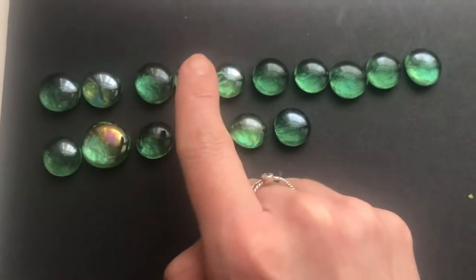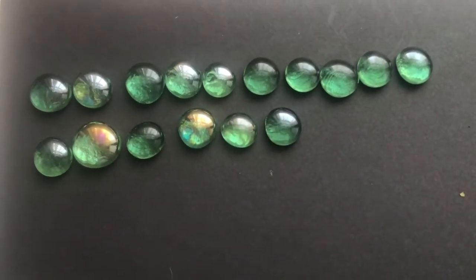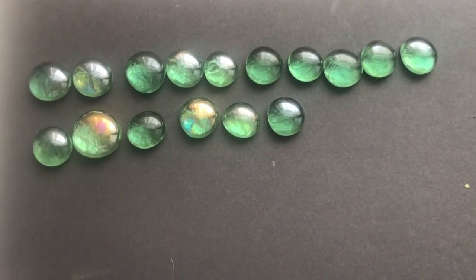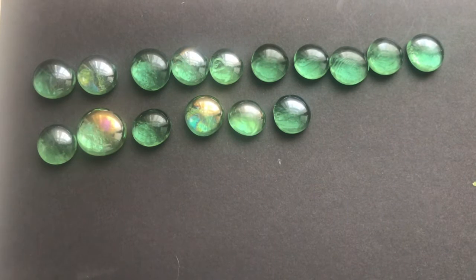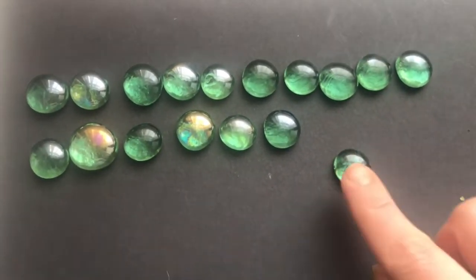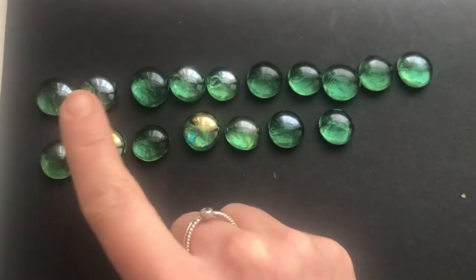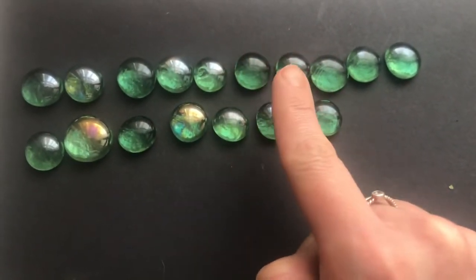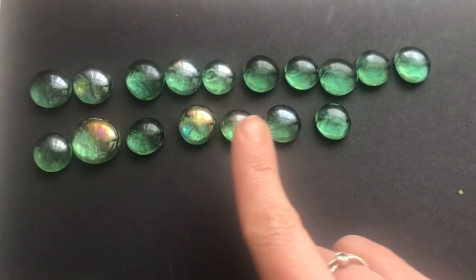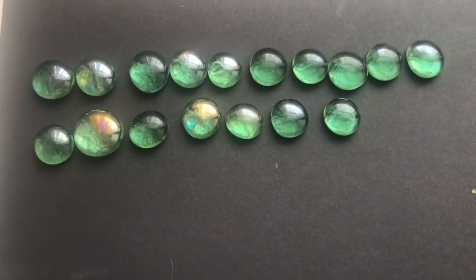One, two, three, four, five, six, seven, eight, nine, ten, eleven, twelve, thirteen, fourteen, fifteen, sixteen. I have sixteen gems. Now I need to find out what is one more than sixteen. Sixteen. I'm going to do this by adding one more gem. Now I'm going to count how many gems I have all together. One, two, three, four, five, six, seven, eight, nine, ten, eleven, twelve, thirteen, fourteen, fifteen, sixteen, seventeen. One more than sixteen is seventeen.